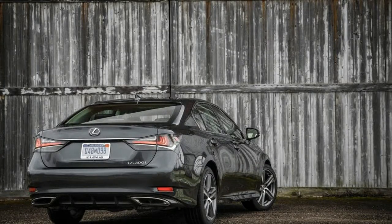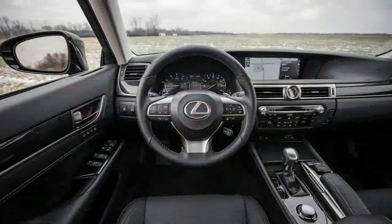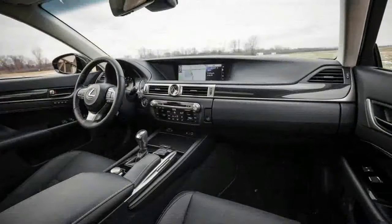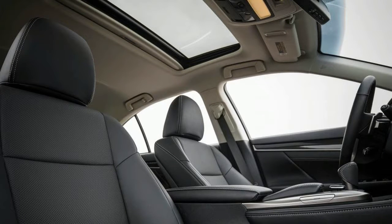It has been some time, though, since we could rank the GS at the top of the field. The current fourth-generation GS is in its fifth year of production and finds itself squaring off against a Mercedes-Benz E-Class and a Jaguar XF that were new in 2016, an Audi A6 that was facelifted last year, and an all-new 2017 BMW 5 Series.